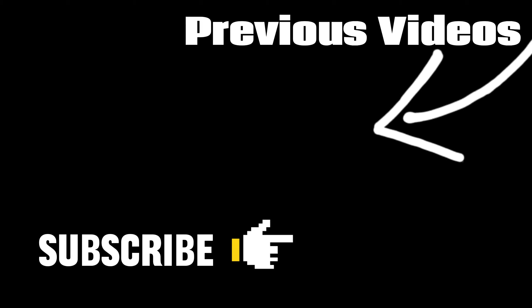And there you have it — 10 amazing gadgets and home appliances set to make waves in 2024. If you found this video helpful or interesting, don't forget to give it a thumbs up, subscribe, and hit the notification bell for more exciting tech updates. Until next time, stay tuned for the latest and greatest innovations.